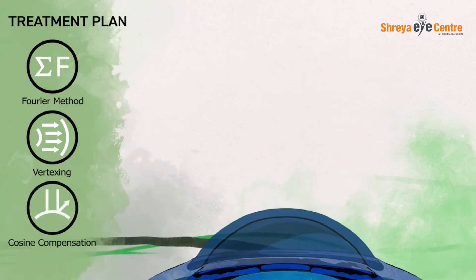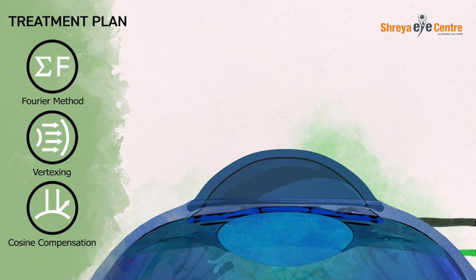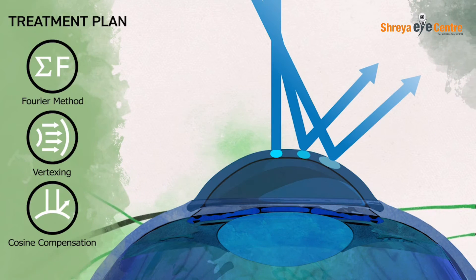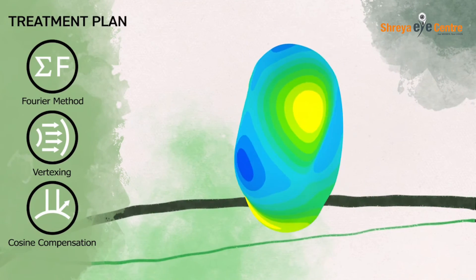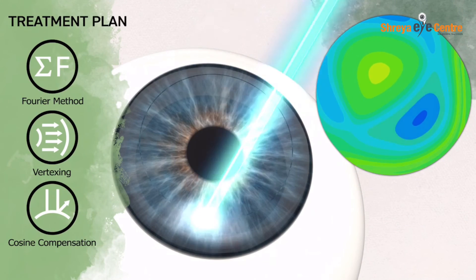Next, the Eye Design system considers how the excimer laser will interact with the cornea. To precisely perform the treatment on the corneal curved surface, the laser must compensate for energy loss at specific points by applying greater energy to accurately ablate the peripheral areas. That's why the Eye Design system uses the corneal topography instead of K-values to assign laser power and pulses at specific points.